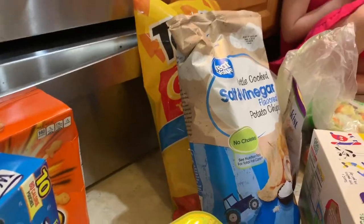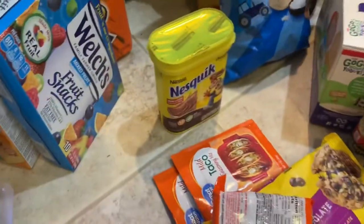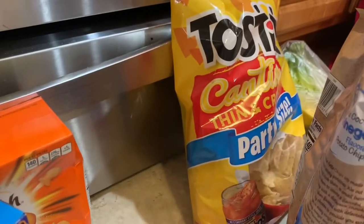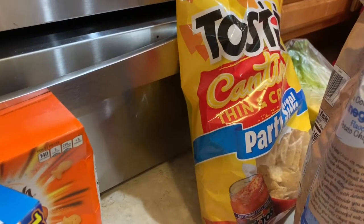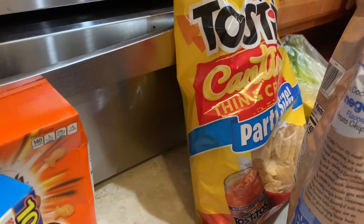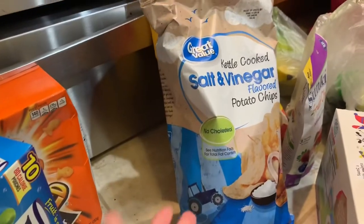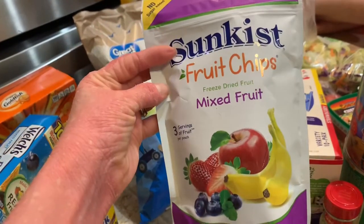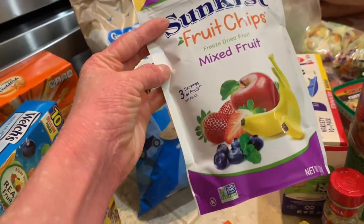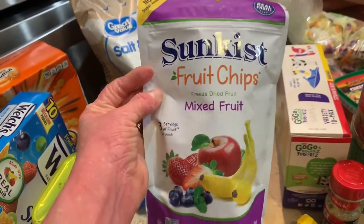My husband left on Sunday for his deployment, so we've been eating a lot of ramen because it's hard for me to get the motivation to cook when it's just for me and Sadie. Some Cantina Thin and Crispy chips — these are my favorite. I started eating these and I really like them. I'm going to try Jackson on these. He's obsessed with anything blueberry and I couldn't find just a bag of freeze-dried blueberries, so I got these.